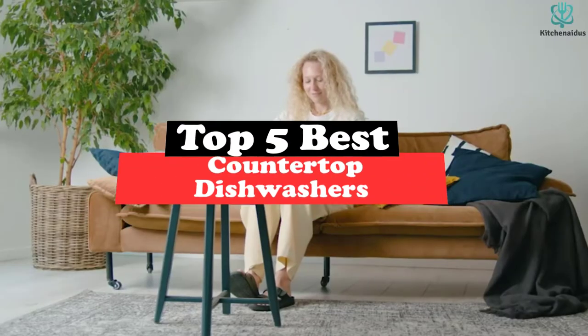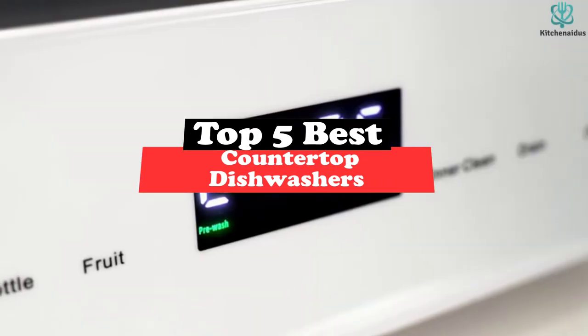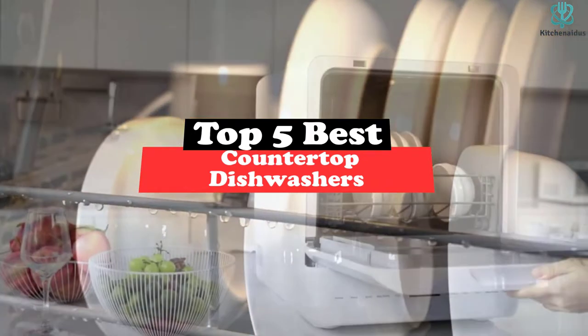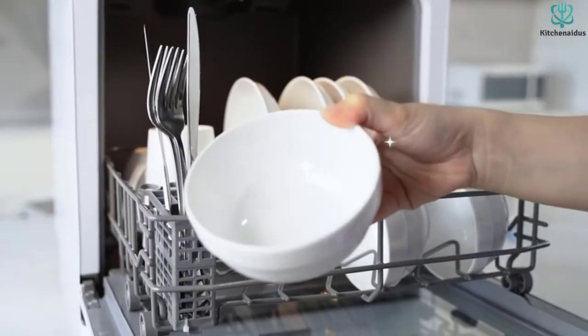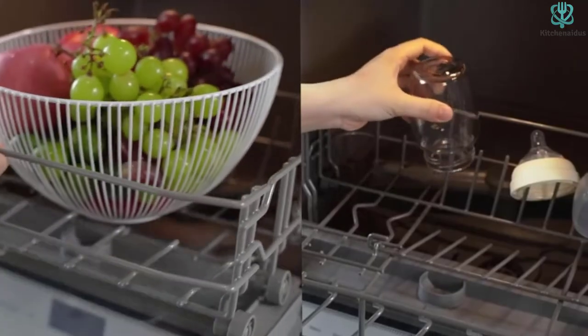What's up guys, today's video is on the top 5 best countertop dishwashers. Through extensive research and testing, I've put together a list of options that will meet the needs of different types of buyers, so whether it's price, performance, or particular use, we've got you covered.